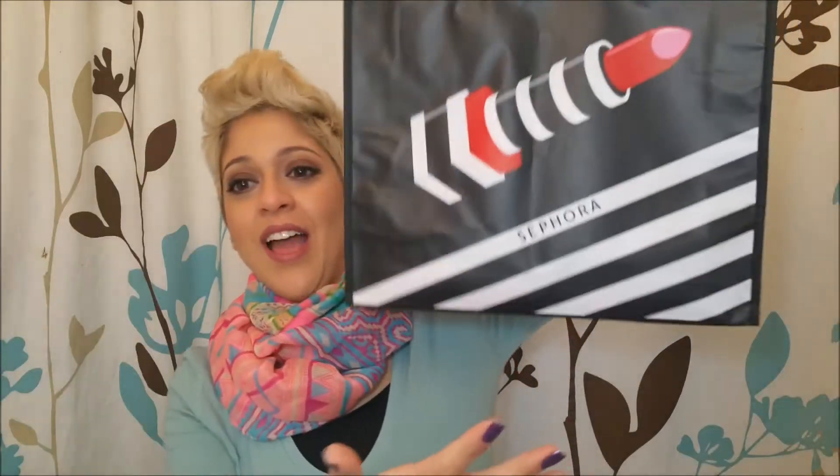Hey guys, welcome back to my channel, thank you so much for coming by as always. I am finally back with a new video — I had a fantastic time on vacation and I'm excited to show you some of the items I got in the mail from the Sephora 20% VIP sale. This is going to be a quick video just to show you what I got, but I will be doing in-depth videos for each item with swatches and my full thoughts, so definitely stay tuned.